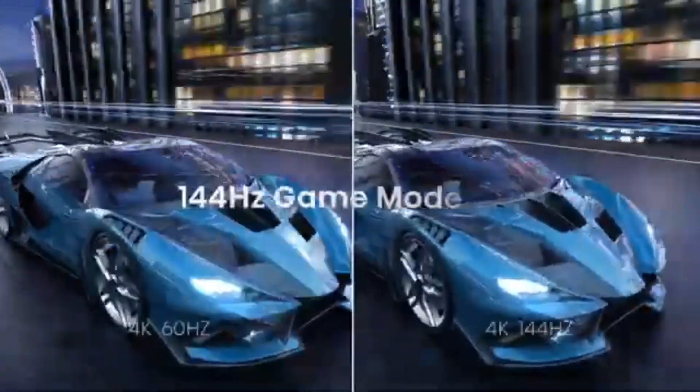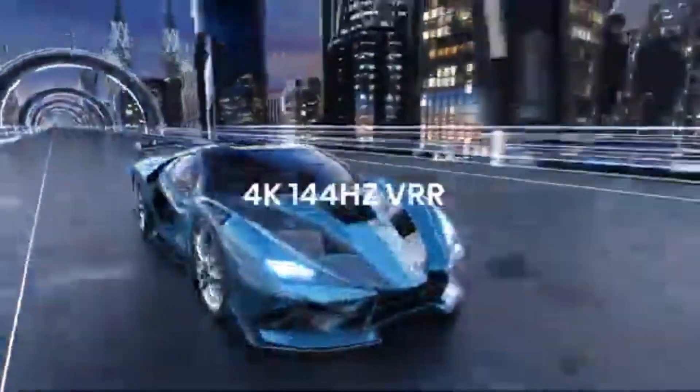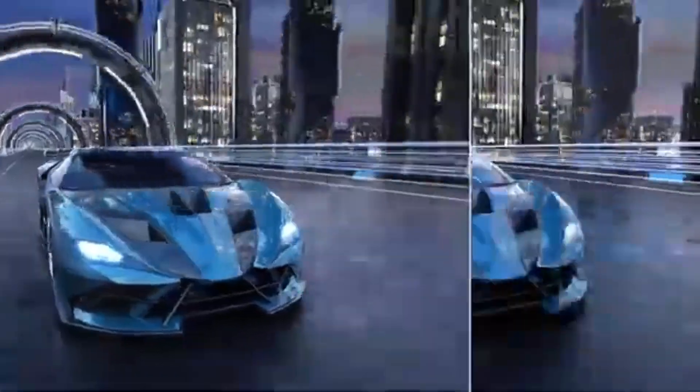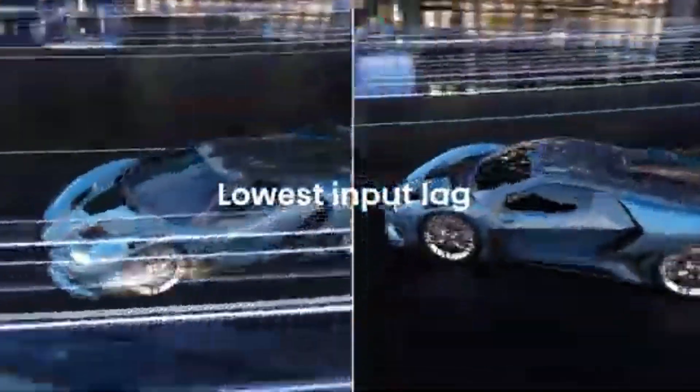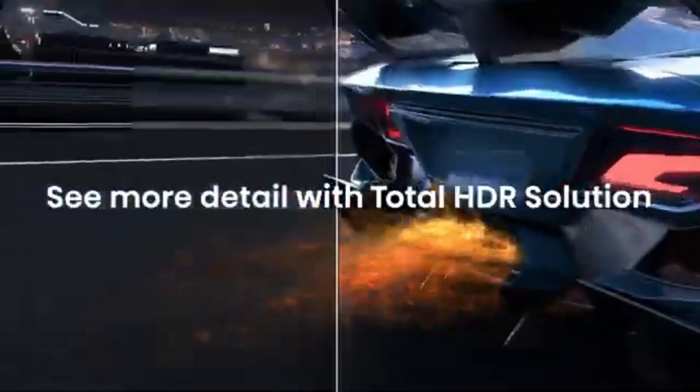With its sleek design, innovative capabilities, and large 70-inch screen, the Hisense U7K is more than simply a television. It's a statement piece that transforms your living room into a home theater. Take your watching experience to new heights with the Hisense U7K, the greatest 70-inch 4K TV of 2024.